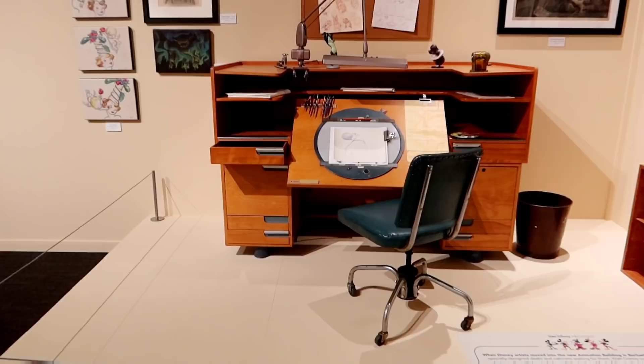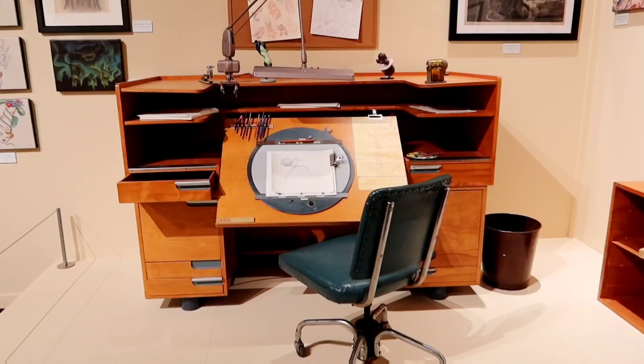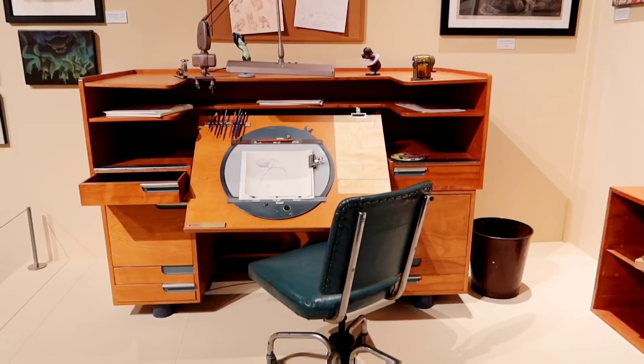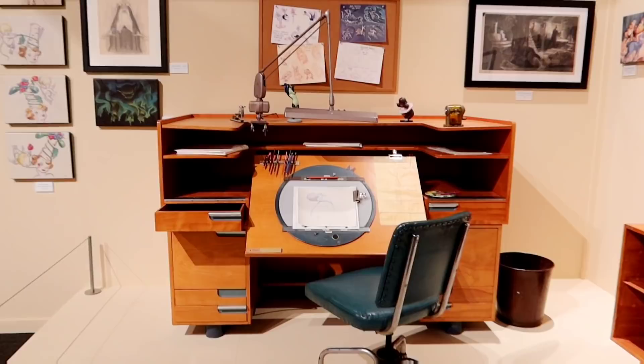Right beside Walt over here, they have a recreation of the Disney studio. When Disney artists moved into the new animation building in Burbank in 1940, they found specially designed desks and cabinets waiting for them. Walt commissioned industrial designer Kem Weber to help craft the look and feel of the studio lot and offices, as well as design custom furniture meeting the needs of each artist and creating a comfortable and efficient work environment.